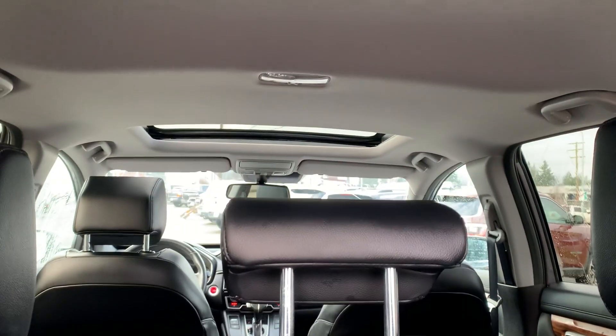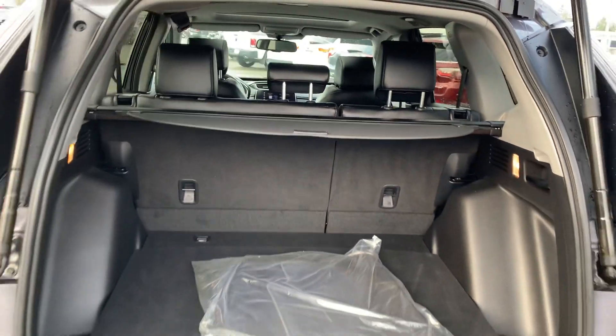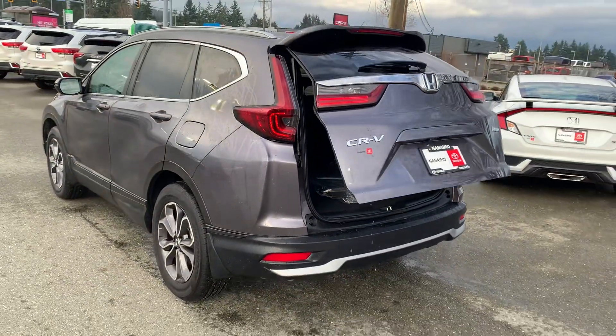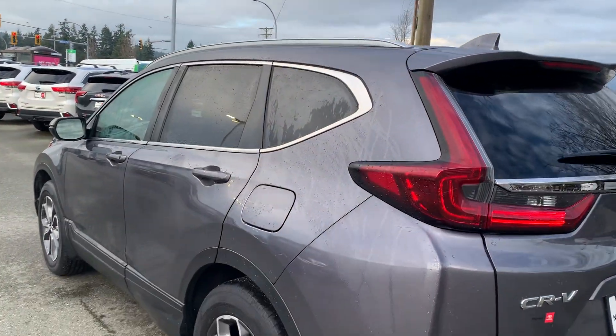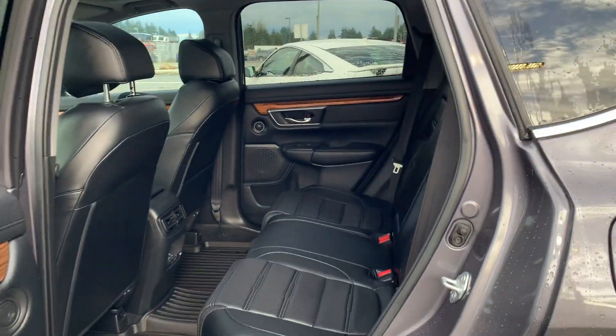The previous customer opted to change manufacturers and get into a hybrid vehicle with Toyota, which is why we have this one. We bought it, and of course the CRV is a very popular and very durable vehicle.